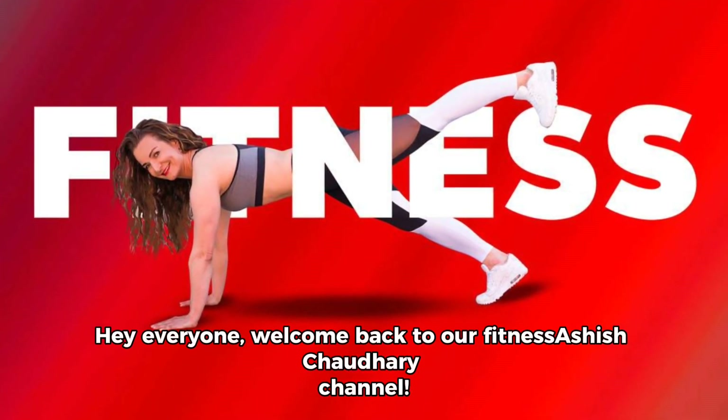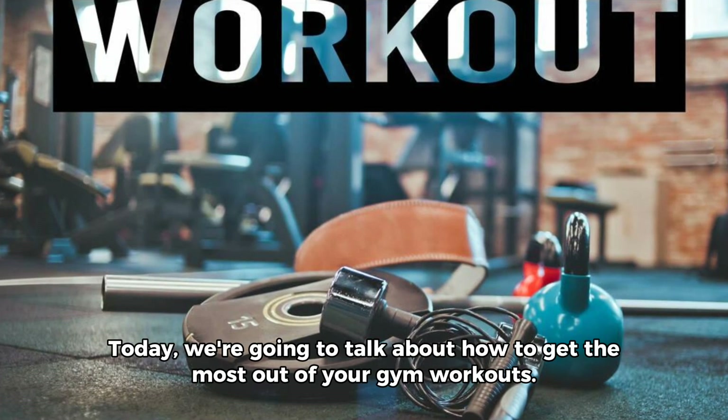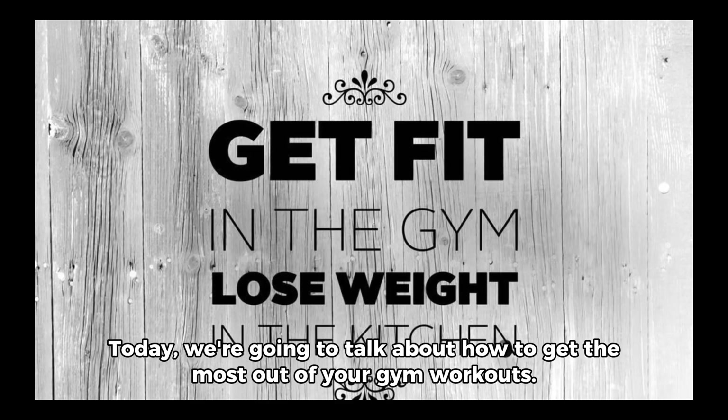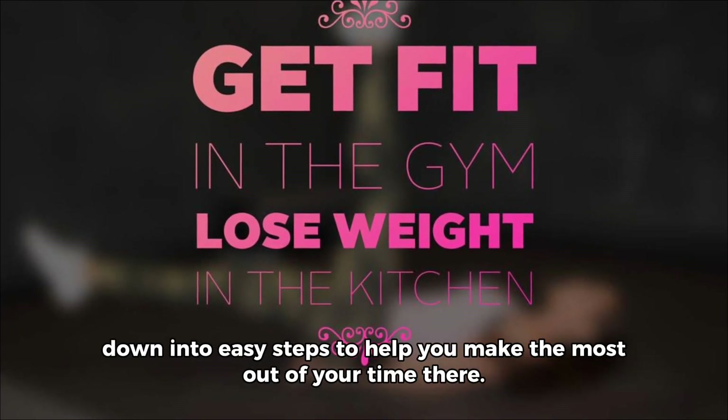Hey everyone, welcome back to our fitness channel. Today we're going to talk about how to get the most out of your gym workouts. I know that going to the gym can be overwhelming, so let's break it down into easy steps to help you make the most out of your time there.